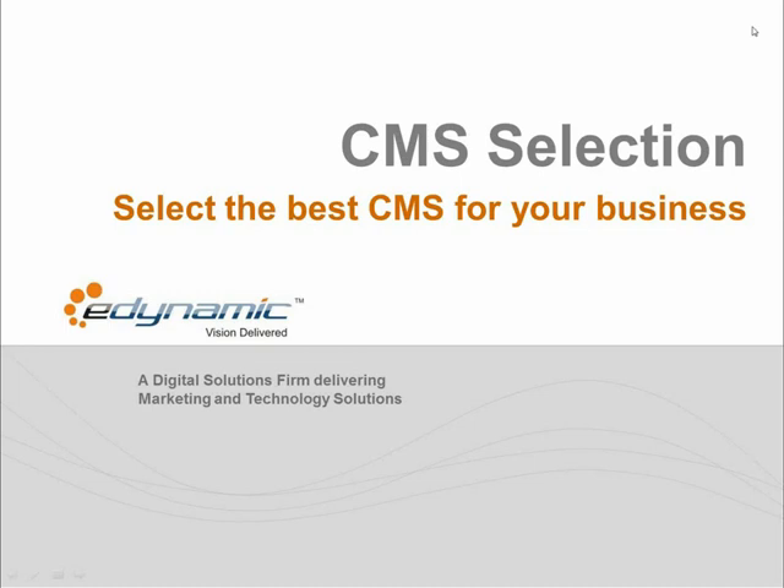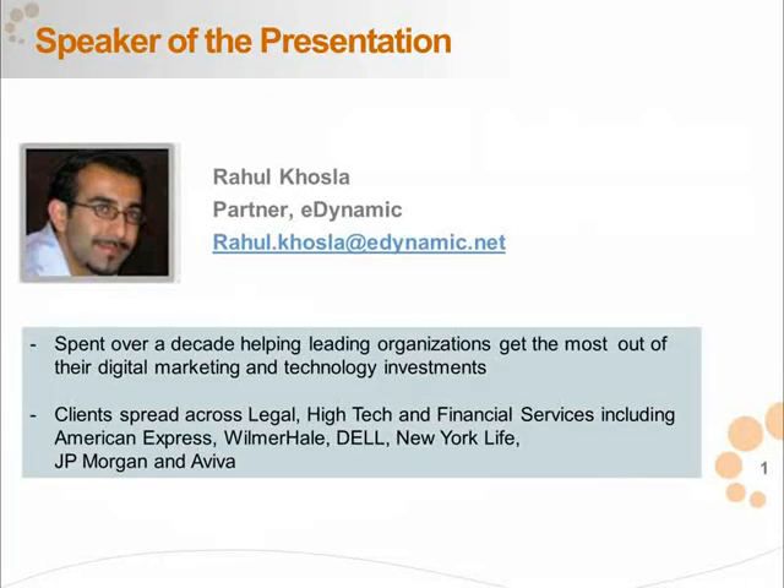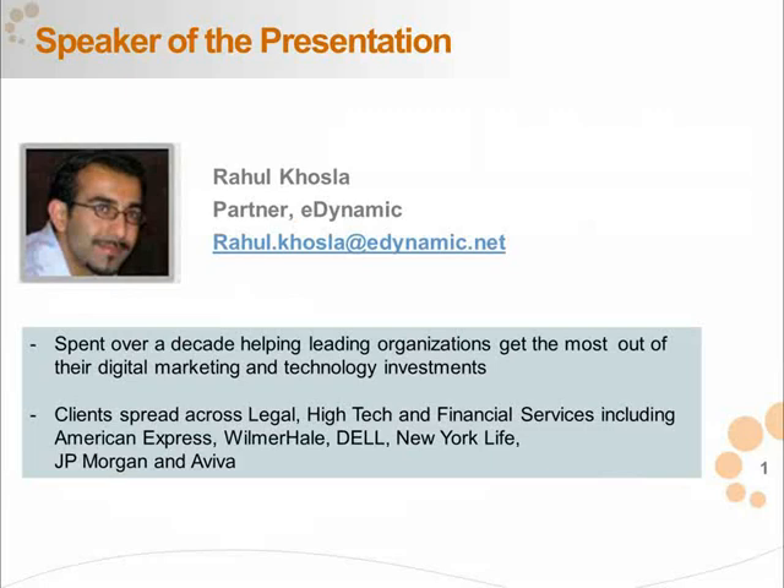Just a quick introduction to eDynamic. We're a digital marketing and technology agency. We work with numerous verticals, including financial services, technology, legal, manufacturing, and so on. We're spread across four countries now. Digital platform selection or CMS selection is a key capability that we offer. Everything that we do is towards empowering the marketer.